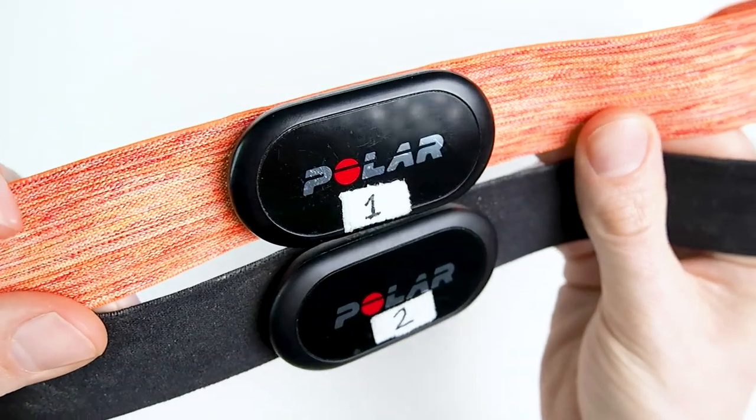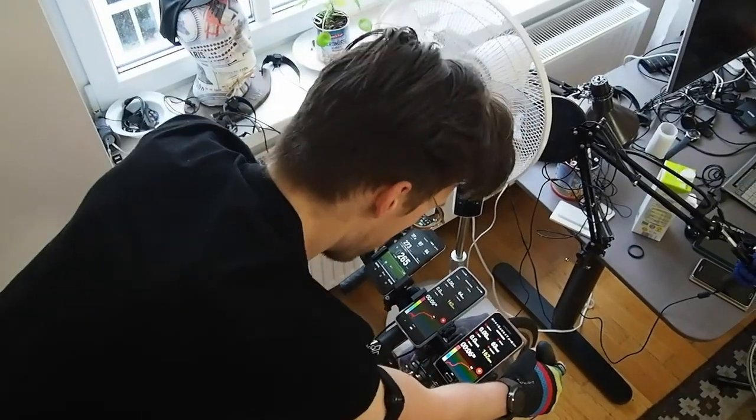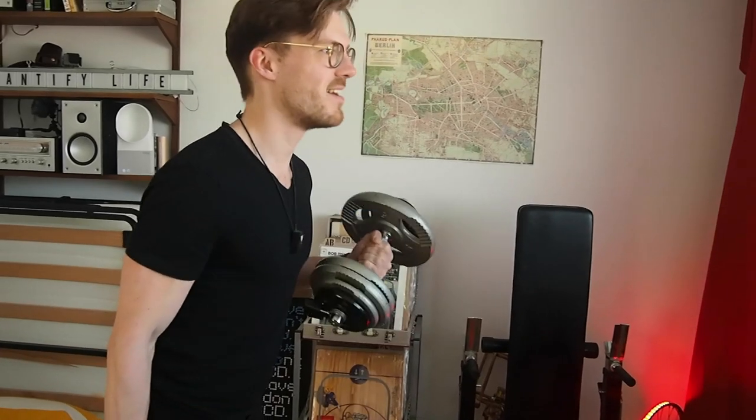To test it, I will check if the results of the Polar H10 are consistent between two Polar H10 devices. I wore both of these for more than 120 training sessions — specifically during 76 spinning sessions and 45 weightlifting sessions. Let's have a look at those results.